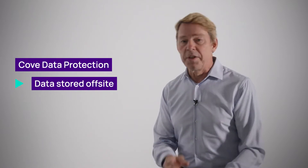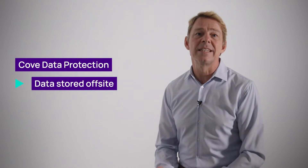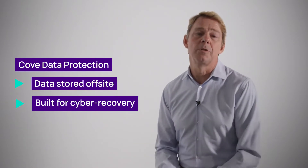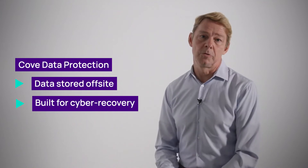The architecture — while the data movement elements are the same — actually lends itself to a recovery from a destructive cyber attack. Whereas the traditional box-to-box replication approach, the appliance approach, is really better suited for a natural disaster.